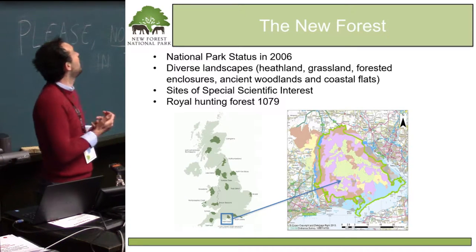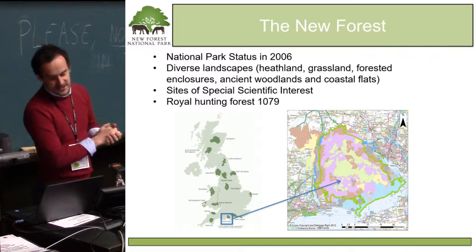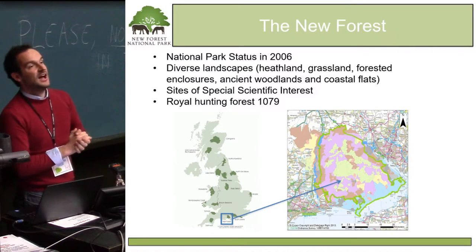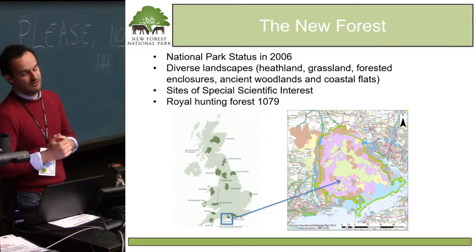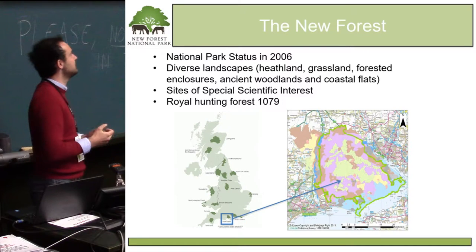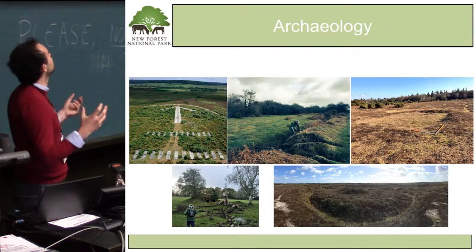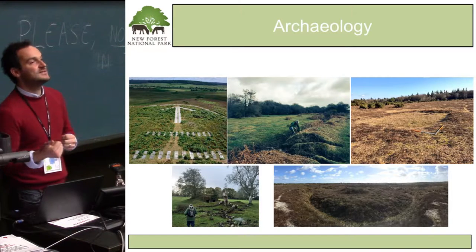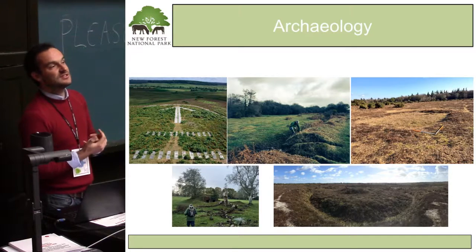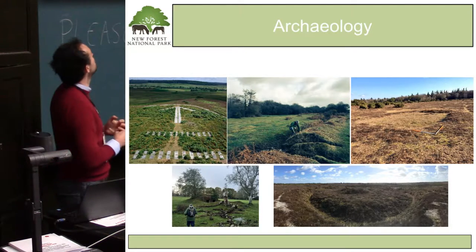The New Forest is also highly recognised due to its historic value. In 1079, William the Conqueror — who became King of England in 1066 — created the New Forest, or the Forest Nova, as his very own Royal Hunting Forest. This saw the movement of people from certain areas of land and the creation of a huge common, now known as the open forest or open crown land, where you see the traditional New Forest ponies walking around today. These diverse landscapes created a fantastic time capsule in terms of archaeological sites, as there's been very little pressure from intensive farming or commercial development — other than during the Second World War.